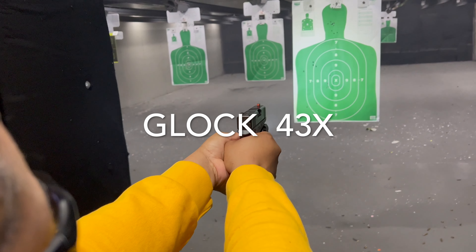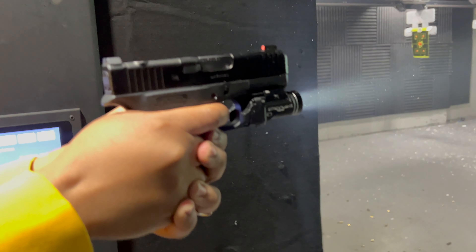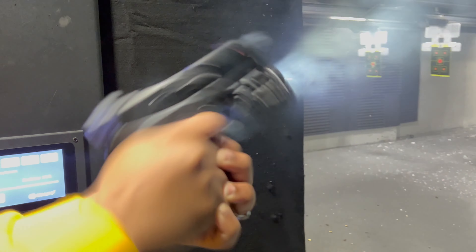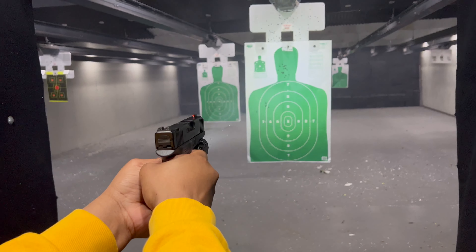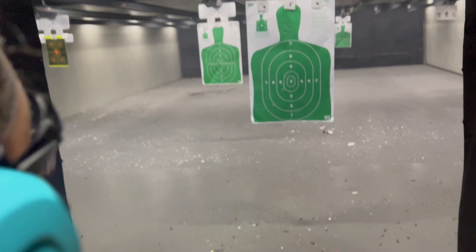I did my research online and discovered there were known issues with the LCP2 — with the slide, the extractor, and the magazines. I'm not blind to that. I just took my chances with it. In my opinion it is still a good firearm, and I'll explain my journey with Ruger customer service, because I think they're pretty good.